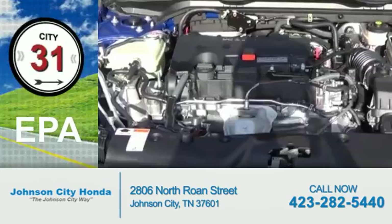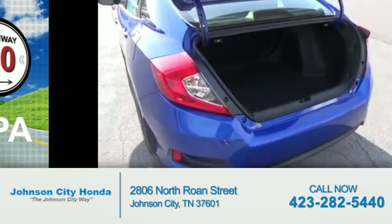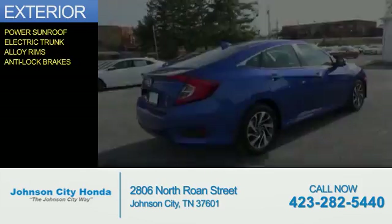Great fuel efficiency saves you money by requiring fewer trips to the gas station. The features include a power sunroof, electric trunk, alloy rims, and anti-lock brakes.